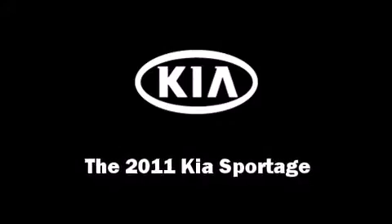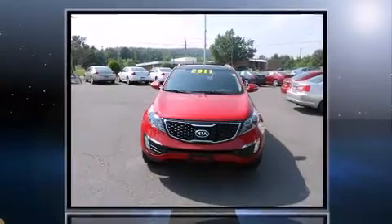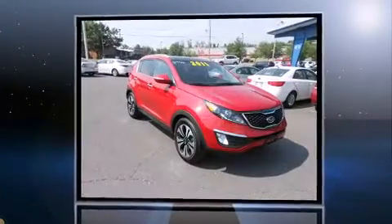Treat yourself to a test drive in the 2011 Kia Sportage. Under the hood, you'll find a four-cylinder engine with more than 200 horsepower, providing a smooth and predictable driving experience.